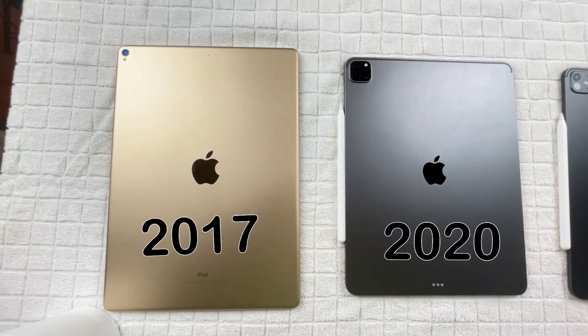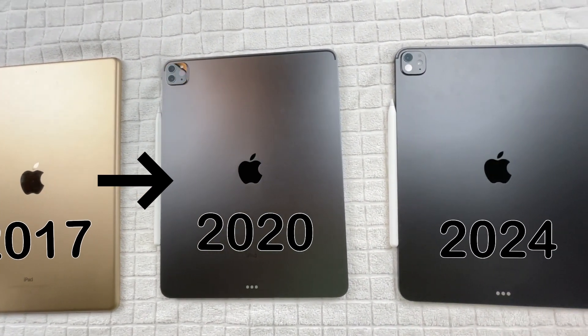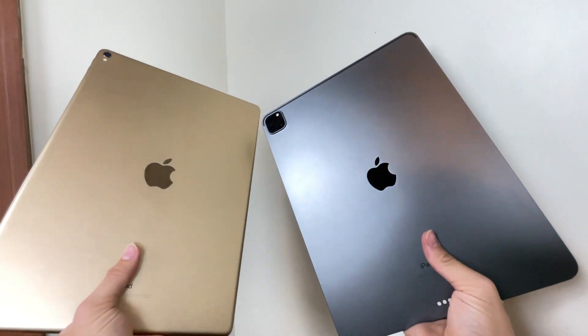First, let's talk about the design. Looking at these three iPad Pros, the biggest design change was made from the 2017 to the 2020 iPad Pro — just with the squared-off edges, USB-C, new camera bump, it's an all-around more modern design. And coming with that, they removed the auxiliary port. Thanks, Apple.